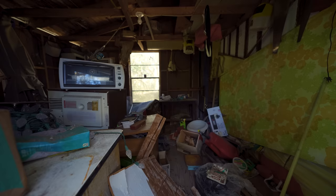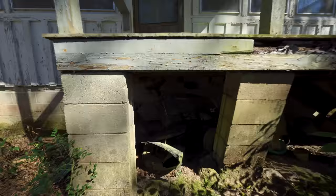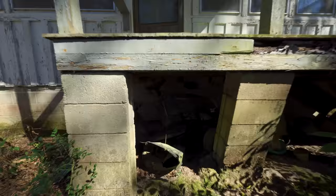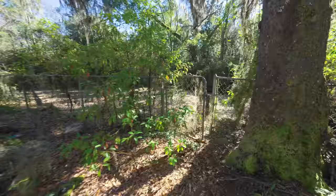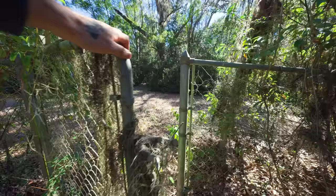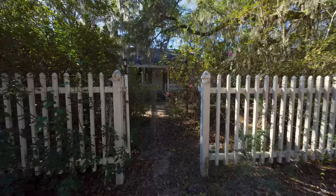Judging from how full this little storage shed looks, I imagine the house is going to be full of stuff too. And little clues like a riding lawnmower still stored underneath the porch here show that more than likely there's going to be stuff all in the house. Look at this Spanish moss just growing on everything — even the gate. This is coming around back to the front; I'm going to see if we can enter the house this way.